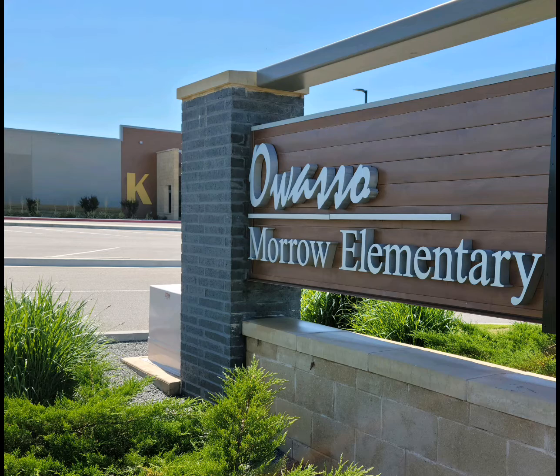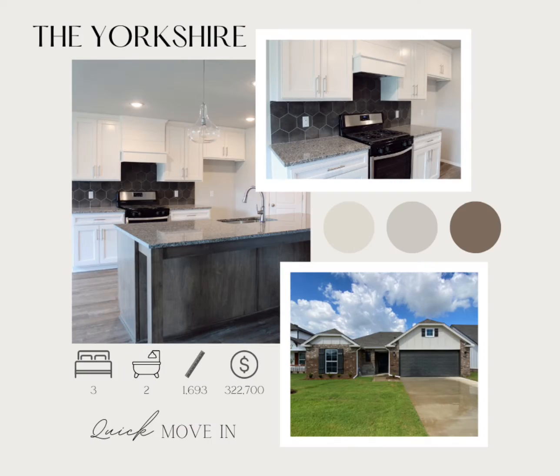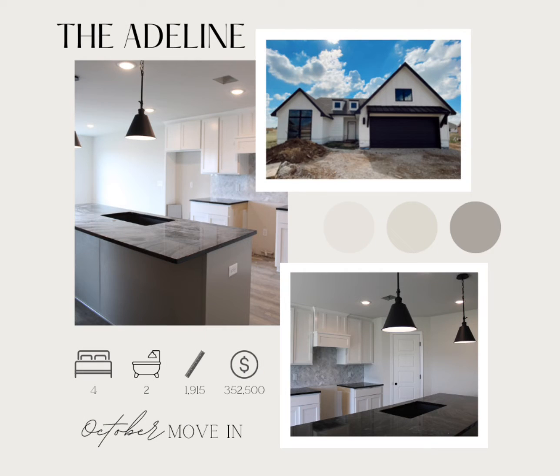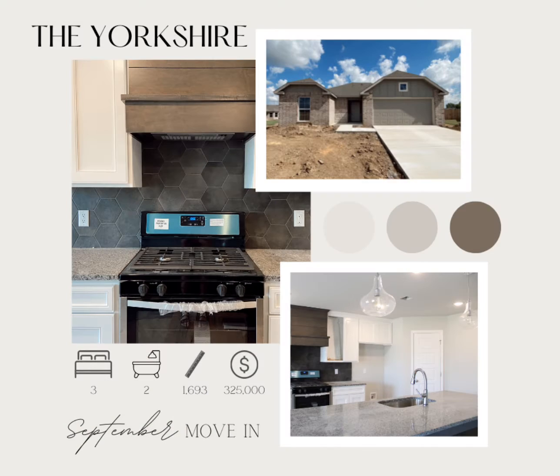On your tour, you will start at our model home of the Yorkshire plan that is complete and move-in ready. Then we have a Beckett, an Adeline, and a Yorkshire in a cul-de-sac area on the largest lots this neighborhood has to offer.